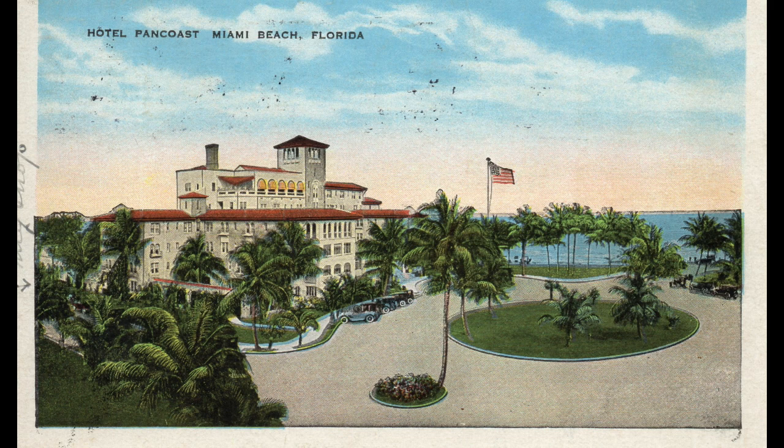During World War II, the Pan Coast became a military hospital. Returning as a hotel after the war, it became a property of the Grossinger family, owners of the Grossinger Hotel in New York's Catskill Mountains. It was demolished in 1955 and replaced by the Seville Hotel. It is now the location of the Miami Beach Edition Hotel.